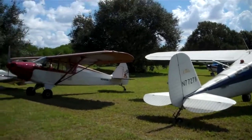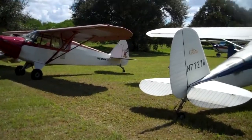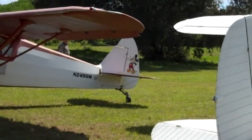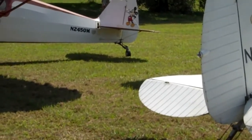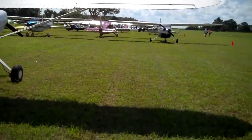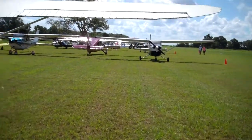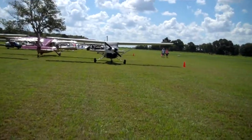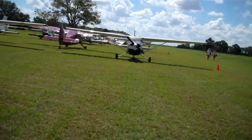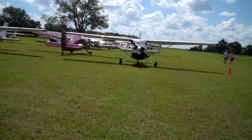Here we are in the common ordinary plane section, I think is what I will call it. There's one right there that has Mickey Mouse on its tail. But there's just rows and rows of planes. There's probably about a hundred planes on the ground at least, maybe a hundred and forty.